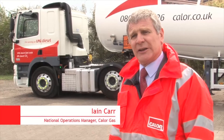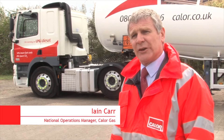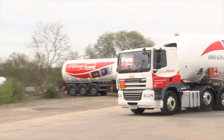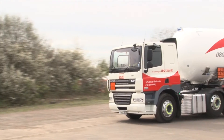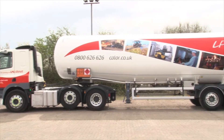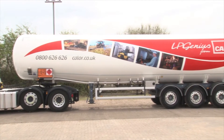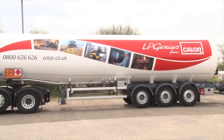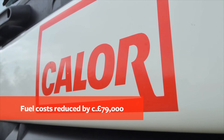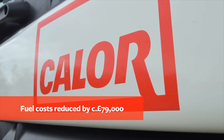In late 2013 and early 2014, a total of 20 new Euro 5 DAF 44-tonne tractor units were converted to run on dual fuel LPG diesel. In a little over 12 months, these 20 vehicles have covered a little over 3.1 million kilometres and the total fuel cost saving is in the region of £79,000.